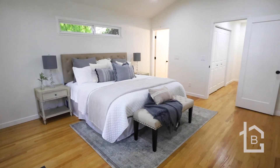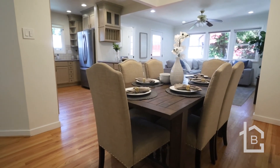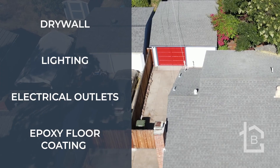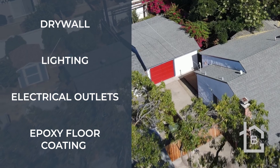Other features include hardwood flooring, inside laundry room, LED recessed lighting, dual pane windows, and central heating and air conditioning. The garage has been completely finished with drywall, lighting, extra electrical outlets, and an epoxy floor coating.